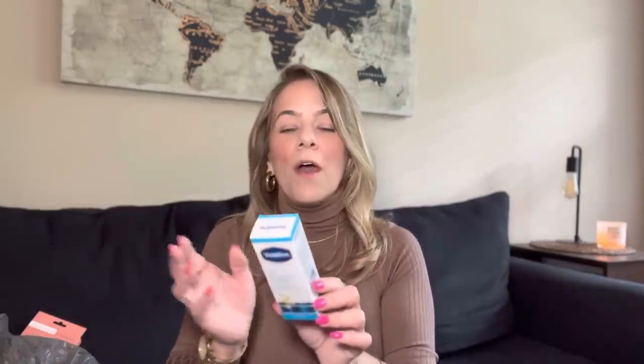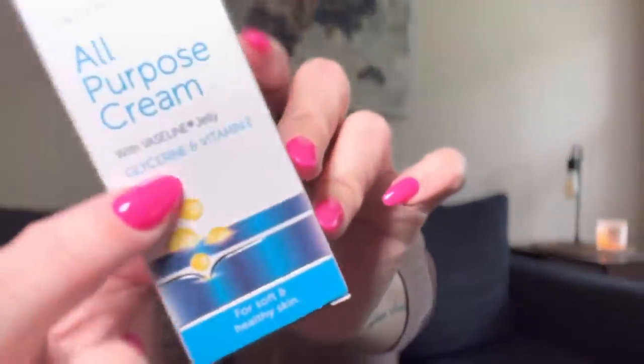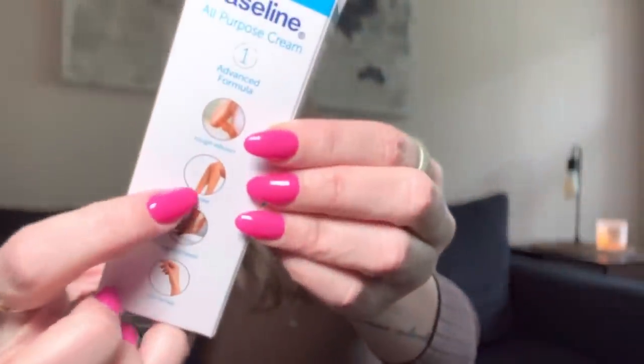I've been using the all-purpose Vaseline cream as my moisturizer on my face every day and I swear it's changing something. It has vitamin E oil in it. It's a cream so it's not oily at all — it doesn't leave you greasy — and it's my perfect moisturizer before makeup. I also use it on my feet after the shower for cracked heels and elbows. My skin has been really dry lately so I picked up a couple more.